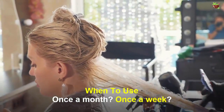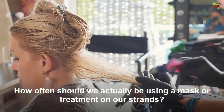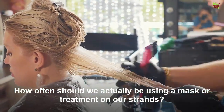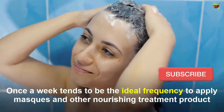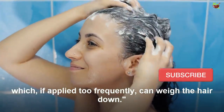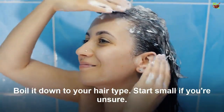How often should we actually be using a mask or treatment on our strands — once a month, once a week? Once a week tends to be the ideal frequency to apply masks and other nourishing treatment products, which if applied too frequently can weigh the hair down. Boil it down to your hair type and start small if you are unsure.